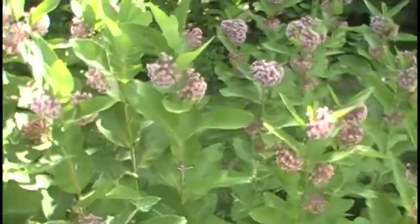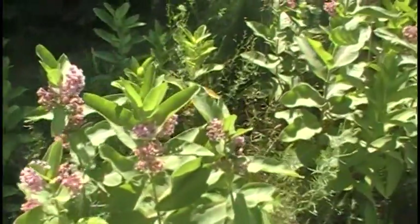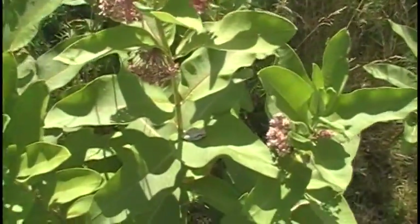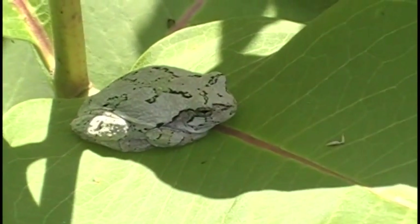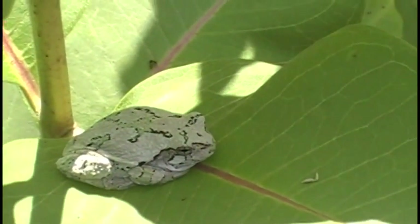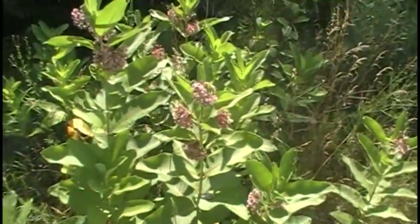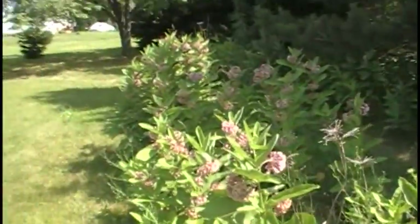We also have tree frogs that hang out in the milkweed. If I find one — oh, here's one right here, check this out! Aren't those cool? They hang out in here and feast on the bugs that fly in and out. So that's our little patch of milkweed.